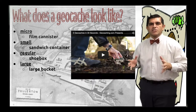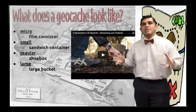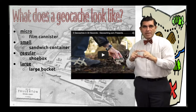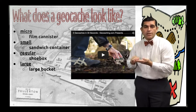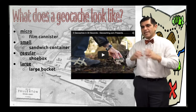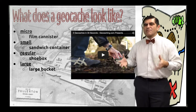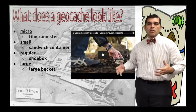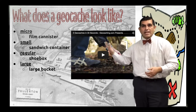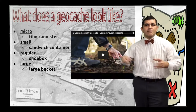So what does a geocache look like? There are four different sizes. Micros are about a film canister or smaller. Small geocaches are about the size of a sandwich bag or container. A regular geocache is about the size of a shoebox. And a large geocache would be a large bucket or bigger. Let's watch a short video that shows you different types of geocaches.